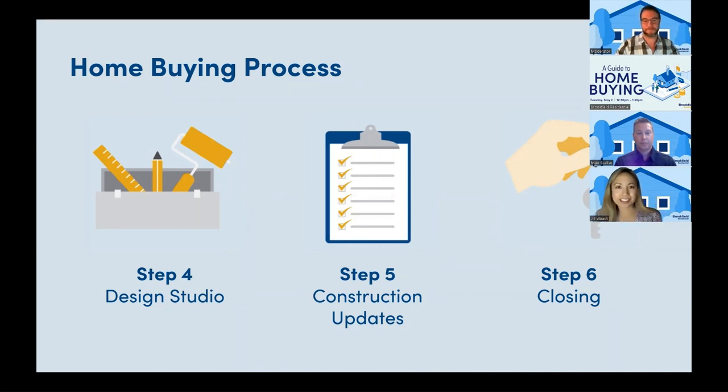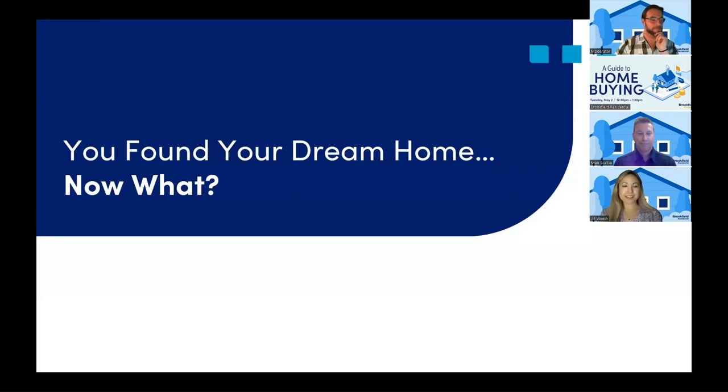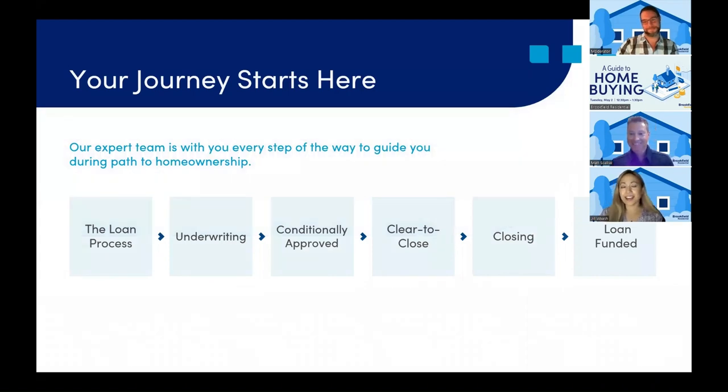The magic begins as we start to construct your brand new home, and you'll be provided with construction milestone updates along the way using your Brookfield Residential app. You'll have two construction appointments, one of which will be a dusty shoe walk. This takes place when your home is framed and insulation is already installed. The last construction meeting will be the new home orientation, which is a formal introduction to your new home, and this occurs about seven days before you close escrow and receive the keys to your new home. Your journey starts here, and our expert team is with you every step of the way to guide you during your homeownership path.